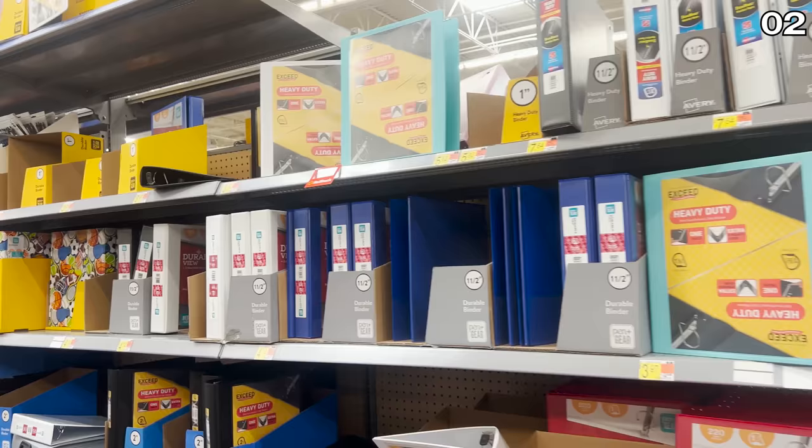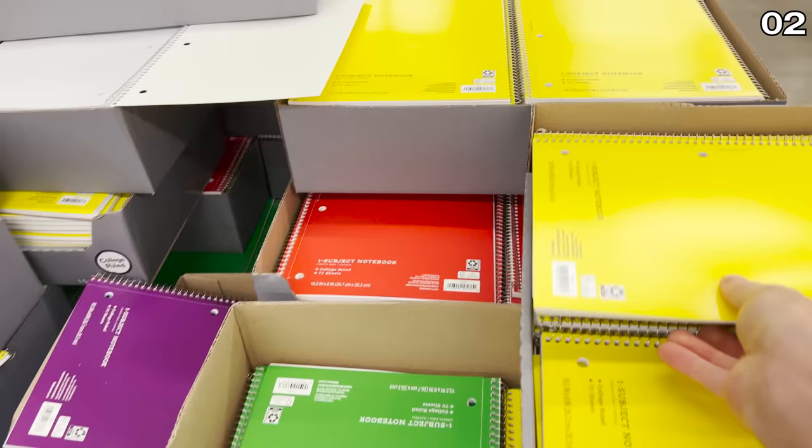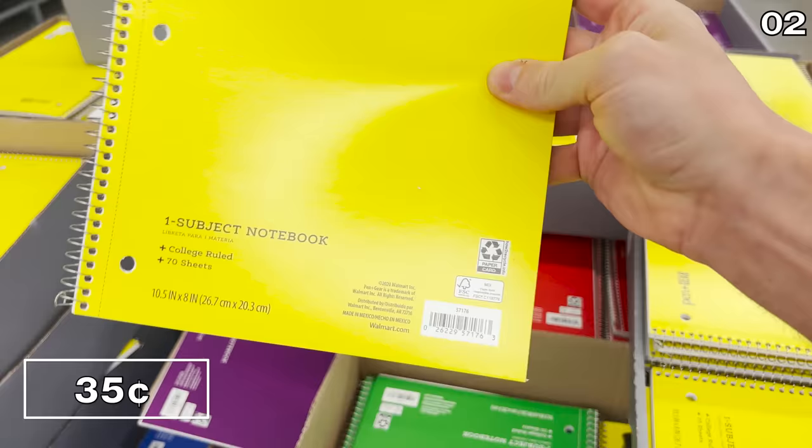Before I cover incredible prices on tech — including TVs and laptops — in the number two spot: with kids heading back to school this week and next week across the country, Walmart often beats the Dollar Tree when it comes to back-to-school essentials, including writing notebooks like the ones you see here — 35 cents versus the $1.25 you'd pay at Dollar Tree.